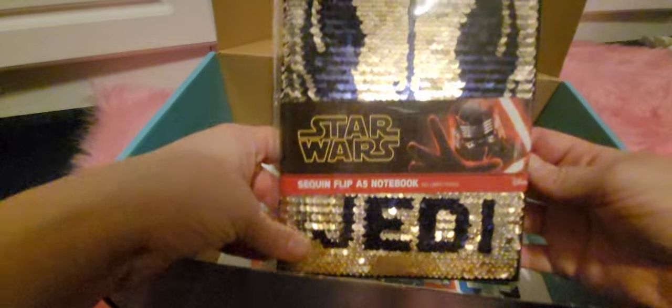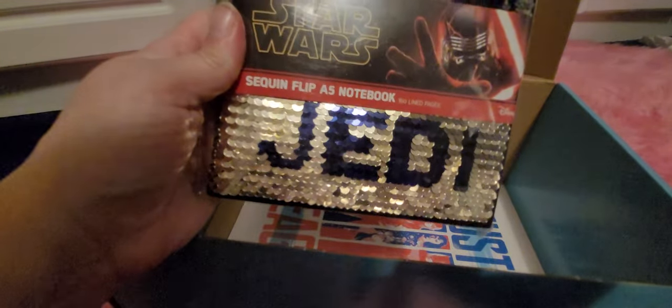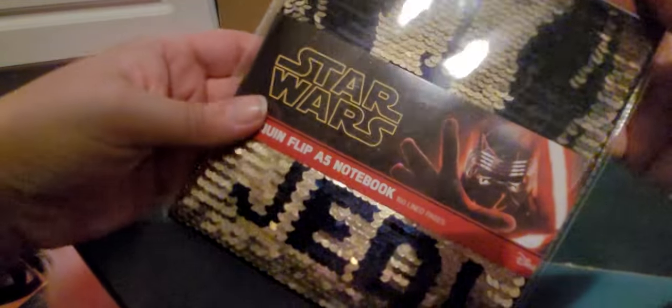Okay cool, we've got here - oh, this is a sequin flip A5 notebook. I'm not really a massive Star Wars fan. I mean it is pretty cool, I love the fact that it's the color-changing sequin thing - I do love a bit of sequin stuff, it's oddly satisfying. But I'm not a fan of Star Wars. I like the original ones but I'm not like a massive fan. I'll probably try and put this on eBay, but if it doesn't sell I'll just keep it - it's a notebook, so it's all good. If you're a Star Wars fan who likes stationery, this is perfect.